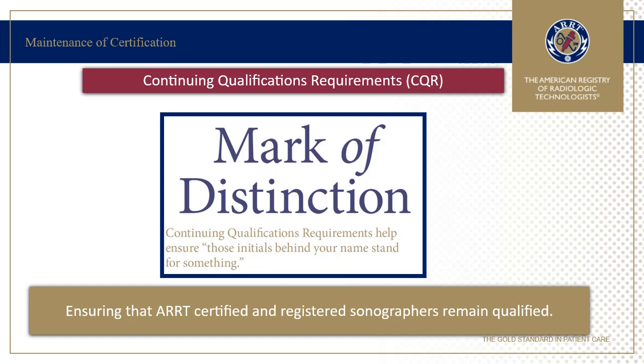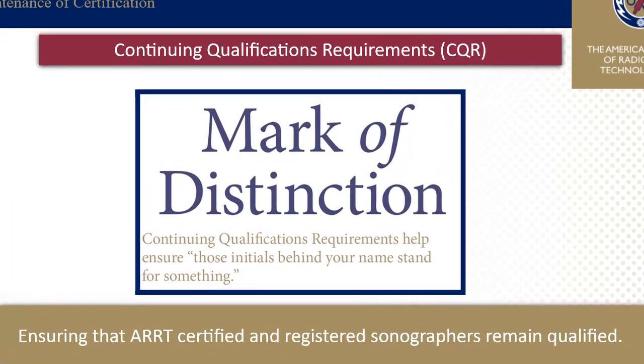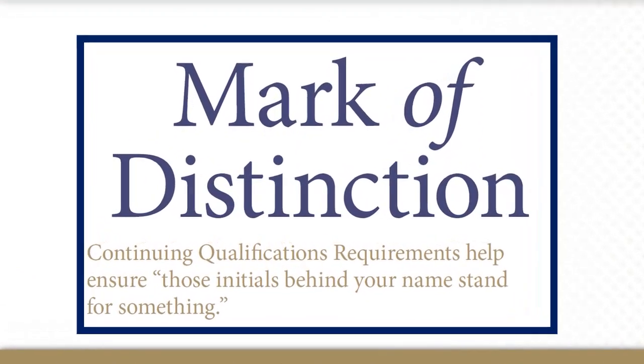Finally, your students will participate in Continuing Qualifications Requirements, or CQR. This must be completed every 10 years once certification and registration is awarded. This will show your students' employers that their sonographers, registered and certified through ARRT, remain qualified.